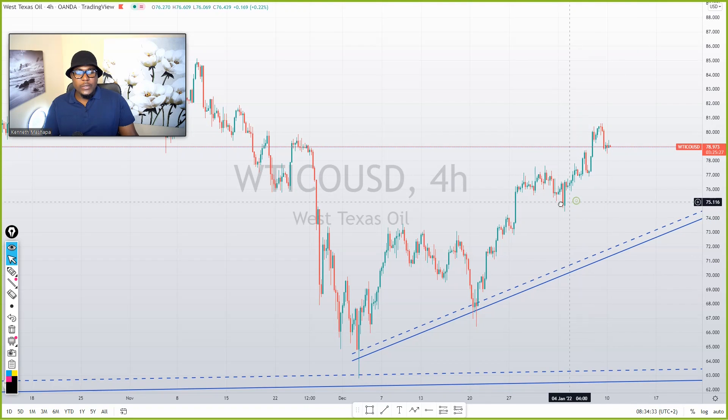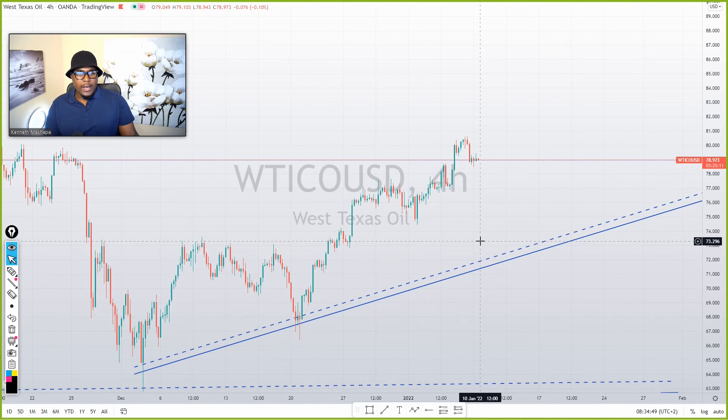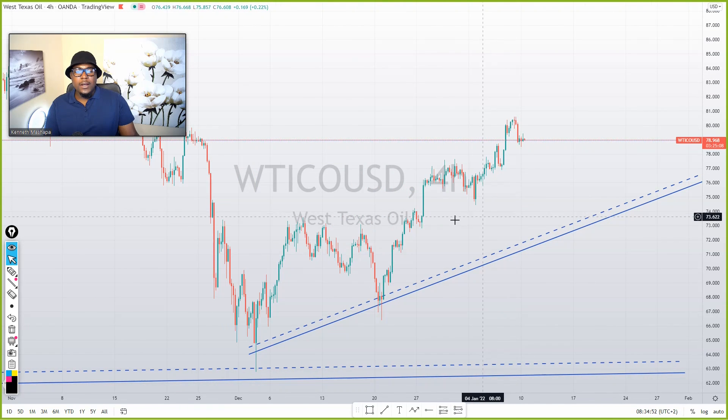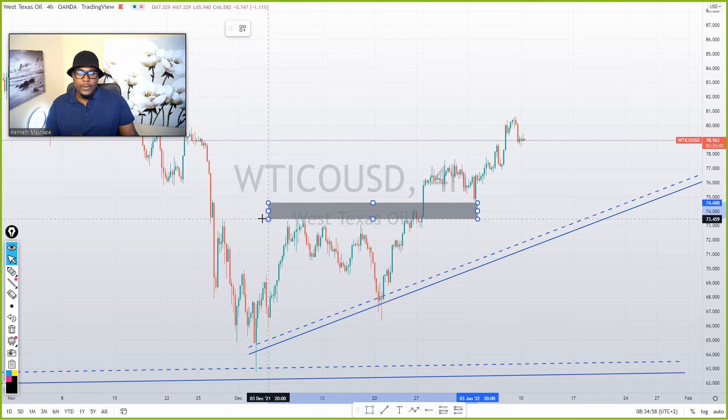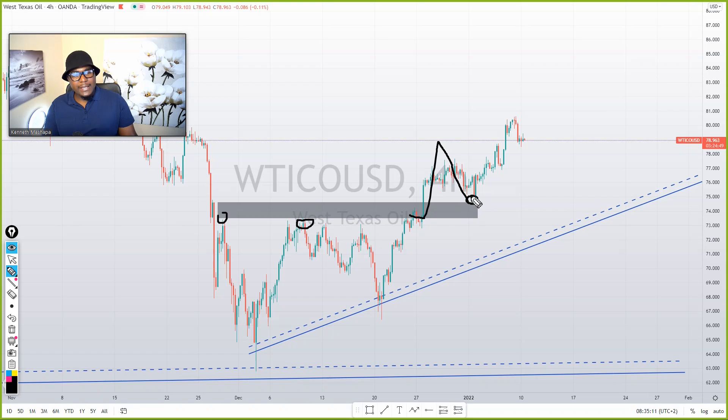What you can do is use your skills and apply support and resistance lines. We are on an uptrend, but we still have support and resistance along the way. Starting from this area going to the left, you can see the market created a resistance. After the market breaks that area, it comes back to respect it and starts moving up again — creating similar moves.